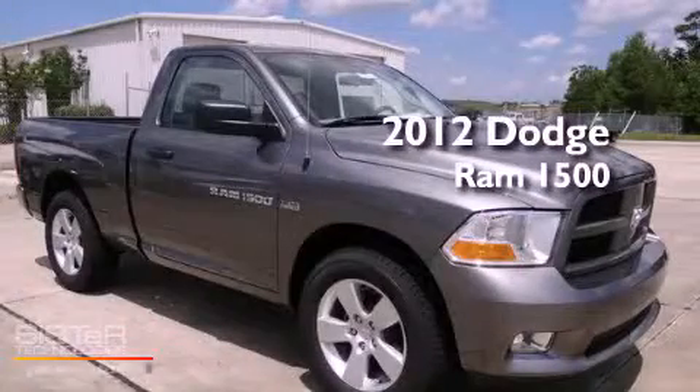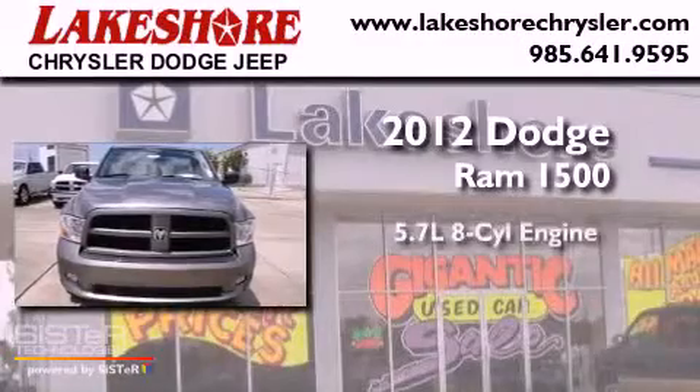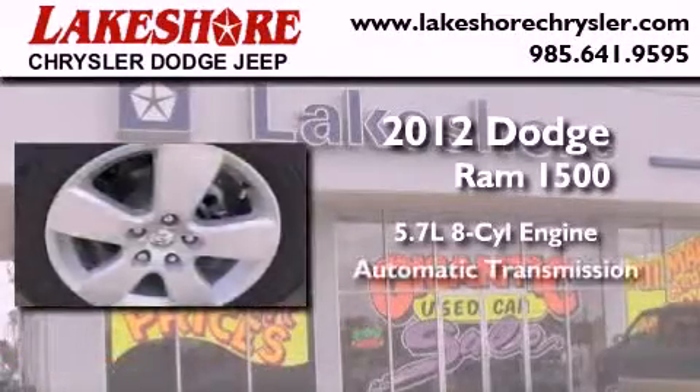This is a brand-new 2012 Dodge Ram 1500. It has a 5.7-liter 8-cylinder engine and an automatic transmission.